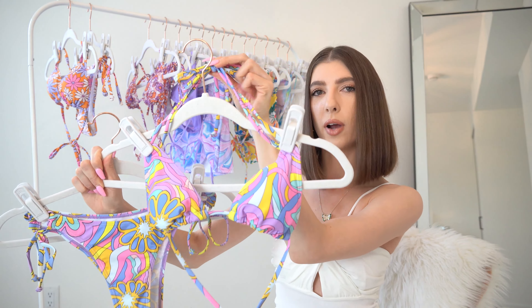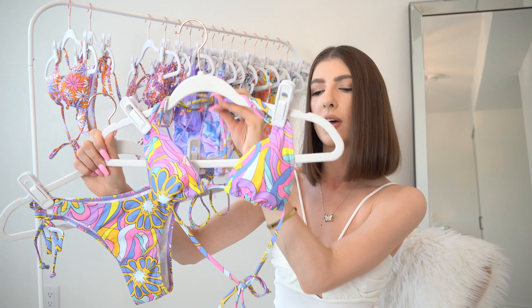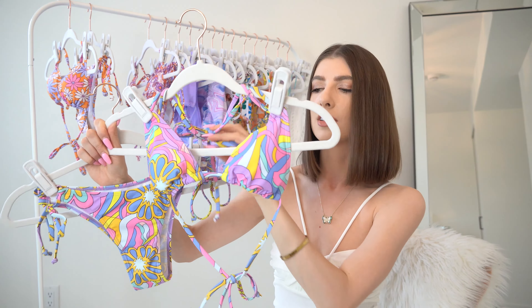The top is interesting — it has kind of two ties on each side which tie up around the neck. I just thought that was a fun little design detail. It also adjusts across the back, and then it's lined and has that removable padding.